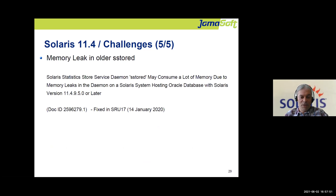One more issue now resolved: between Solaris 11.4 SRU 9 and SRU 17 there was a memory leak in the stat-store daemon, which wasted memory and required periodic restarts. If you are on SRU 17 or newer, you are safe — this was fixed about two years ago.